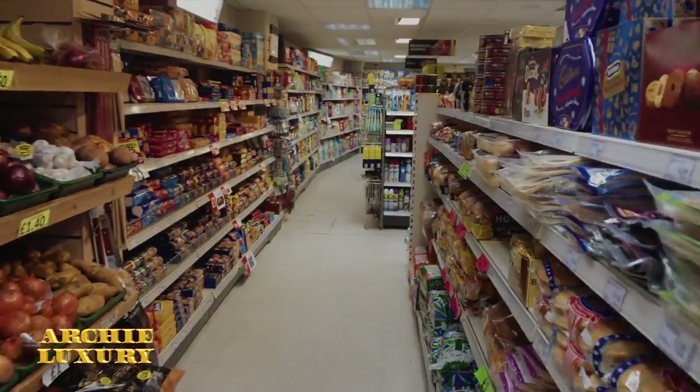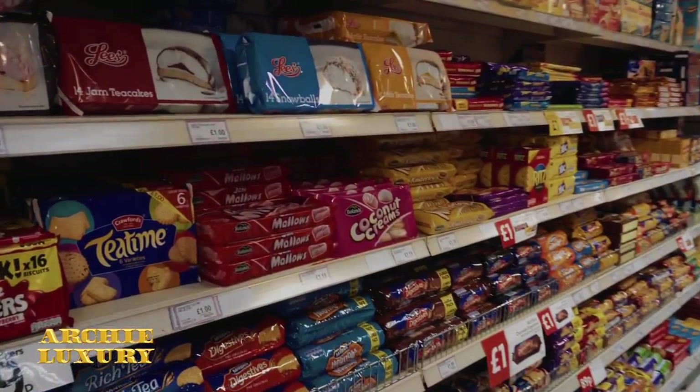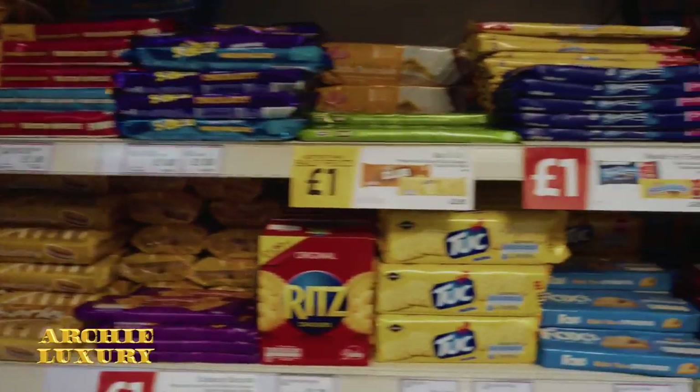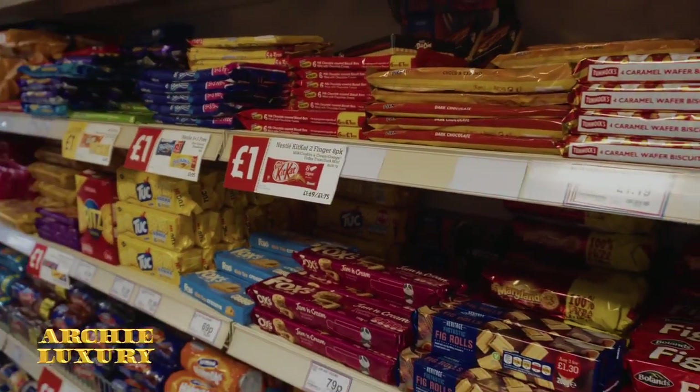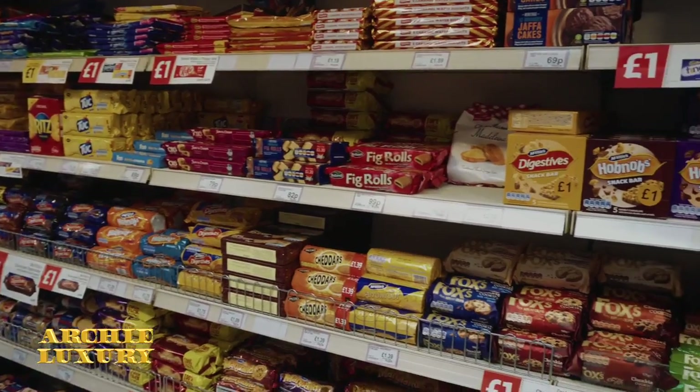Basically everything that a lower middle class person could need. And what's that? Tons and tons of sugar and chocolate and high-calorie diet. You've got tons and tons of cookies. Here are some typical English biscuits.